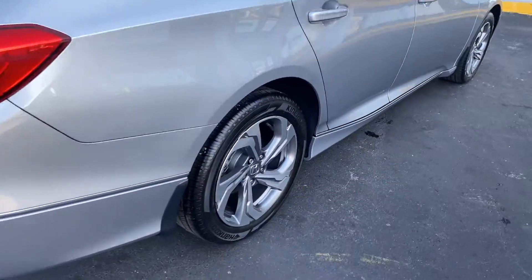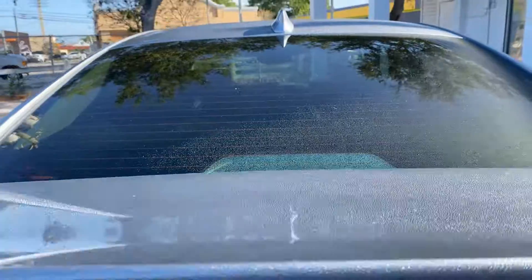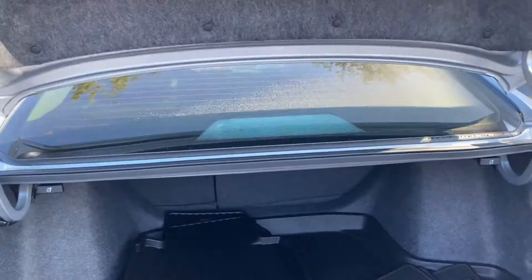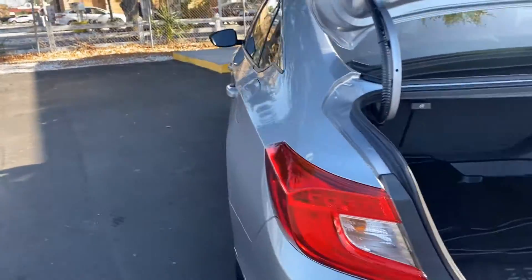Let's look at the rear seat. Aluminum wheels, backup camera, large trunk, and the rear seats fold down for additional storage.